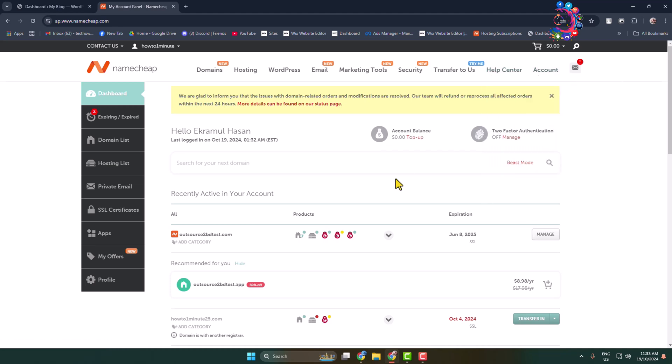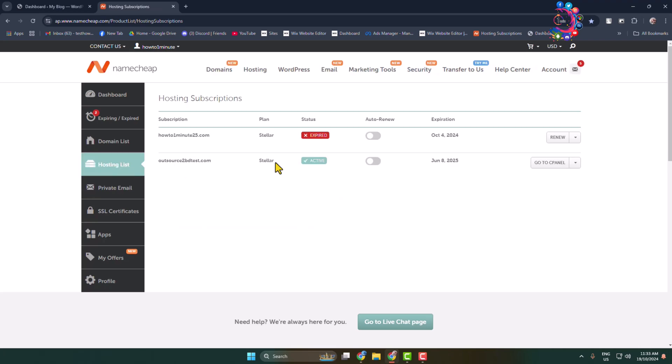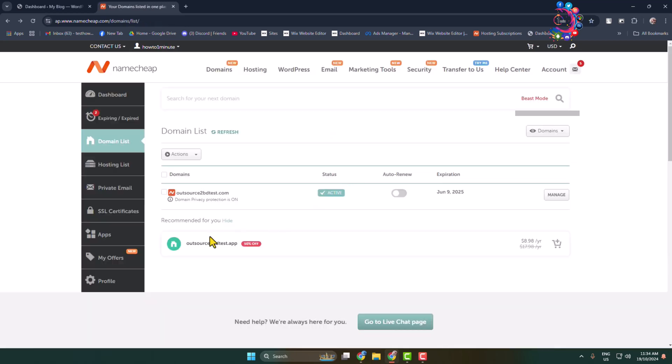From your account dashboard, go to the hosting list. Here we can see my current hosting. Now I want to add another domain to this hosting, so go to the domain list section. Currently we can see I have only one domain.